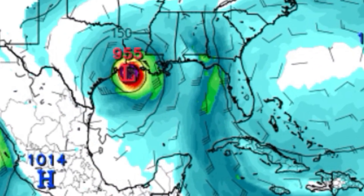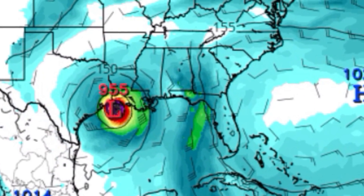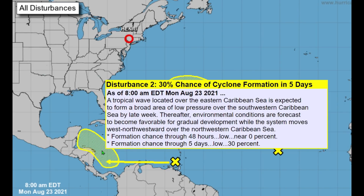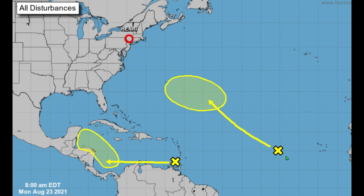The second storm will absolutely bring major issues to Louisiana and Texas if it stays this way, and chances are that is how it's going to stay. You're looking at our current five-day graphical tropical weather outlook chart, and we already have two separate invests to be watching in the Atlantic Ocean.